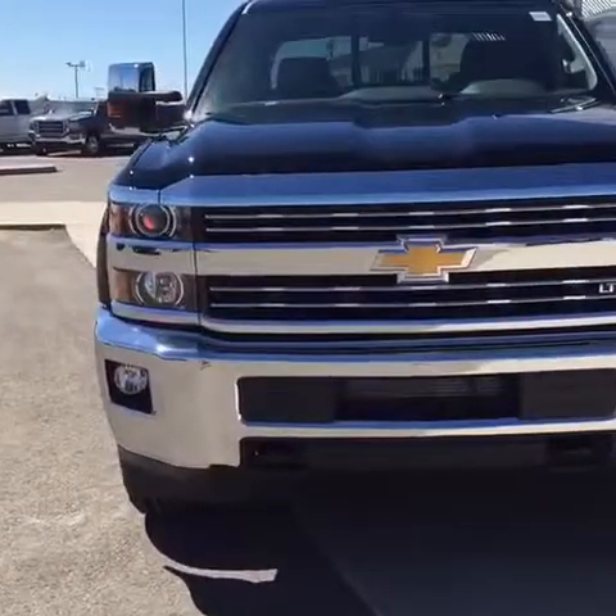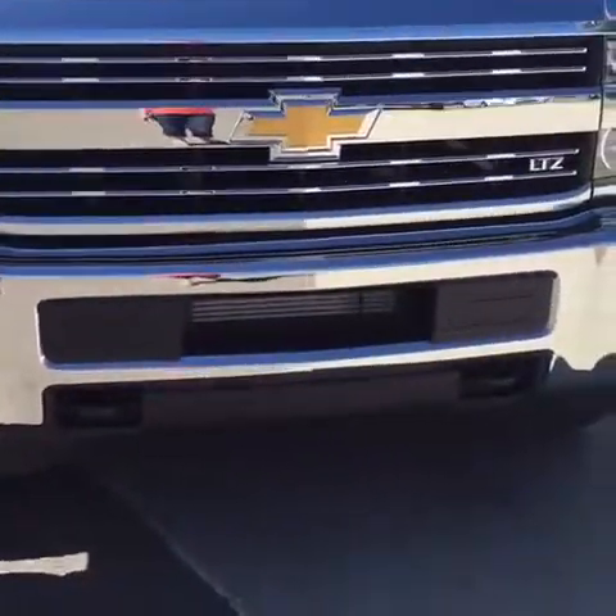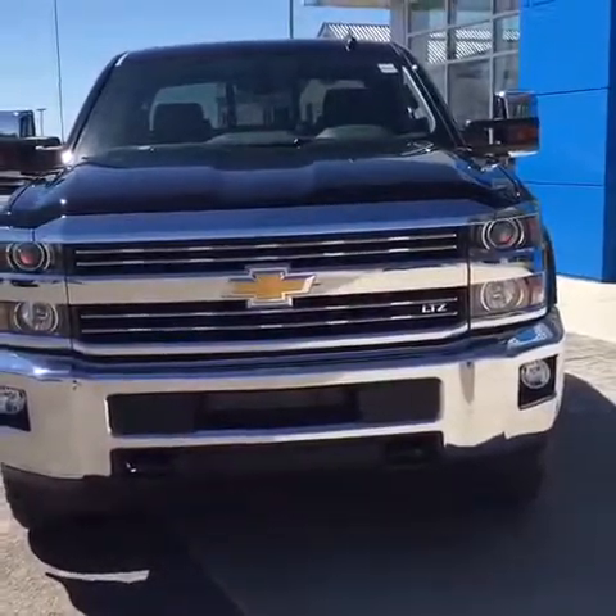From the front here you can see awesome projector headlights, fog lights, and there are also hooks. It's all around just a nice looking ride.